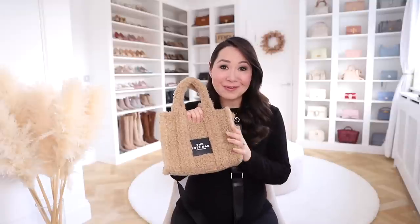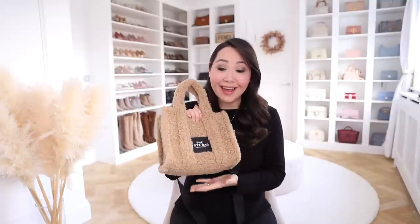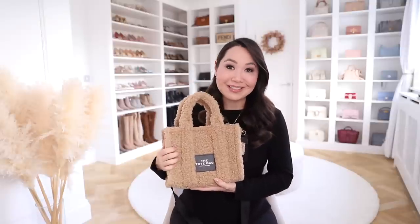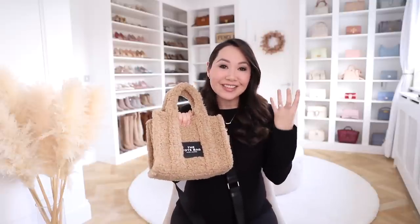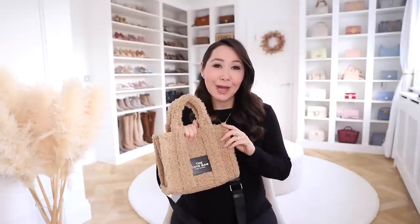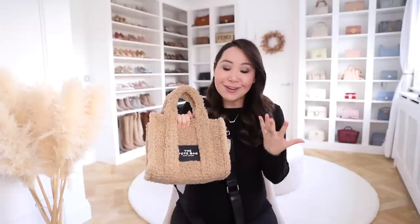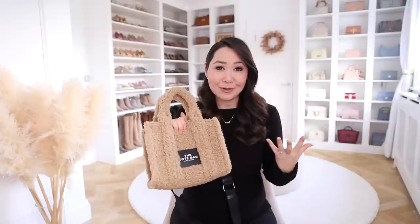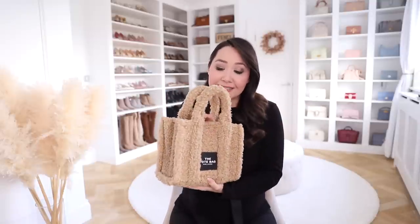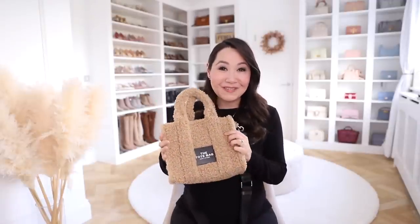By far my favourite way of incorporating this trend is through the Marc Jacobs Mini Tote line. I am a huge fan and when I saw they released a whole line of teddy bags, I just couldn't resist. I think they are absolutely adorable. What I really love about this trend is it's just a little bit more fun and light-hearted — luxury can take itself too seriously sometimes, whereas this is such a nice way of embracing a trend without costing thousands and thousands.